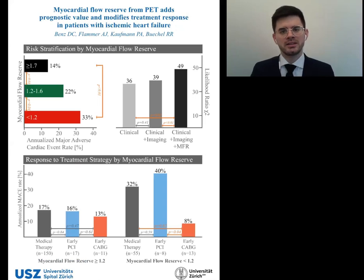To test whether this improved risk stratification results in better patient management, we stratified patients by treatment strategy — that means medical therapy, early PCI, or early CABG — and categorized them into those with high and those with low myocardial flow reserve. After adjusting for all clinical and imaging covariates, there was a significant interaction between treatment strategy and myocardial flow reserve.